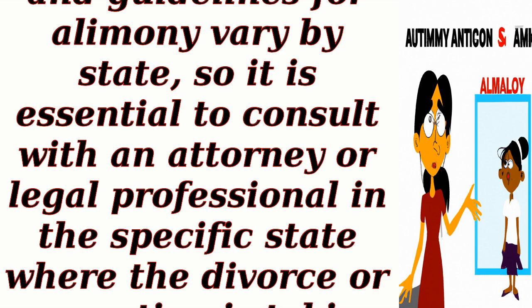The specific rules and guidelines for alimony vary by state, so it is essential to consult with an attorney or legal professional in the specific state where the divorce or separation is taking place.